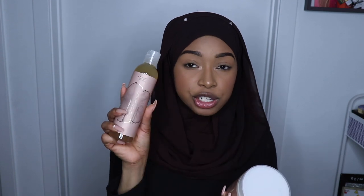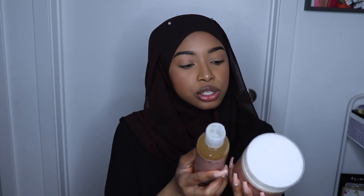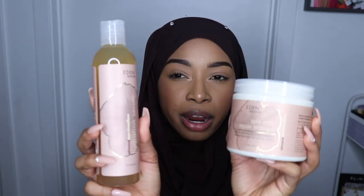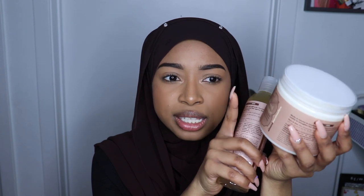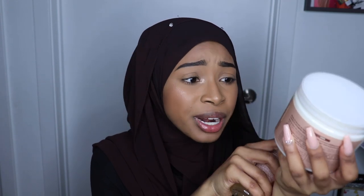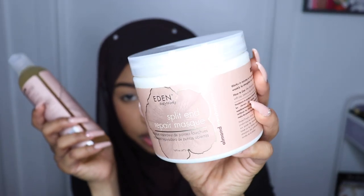They had a deal — I believe it was either three for $20 or three for $30. I got two hydration serums and one split and repair mask, but one of the hydration serums I gave to my mom. This split and repair mask is so big — if you bought it retail it's like $9 or $10 but it has 16 fluid ounces, so that's huge. I'm going to use this tomorrow when I do my hair.